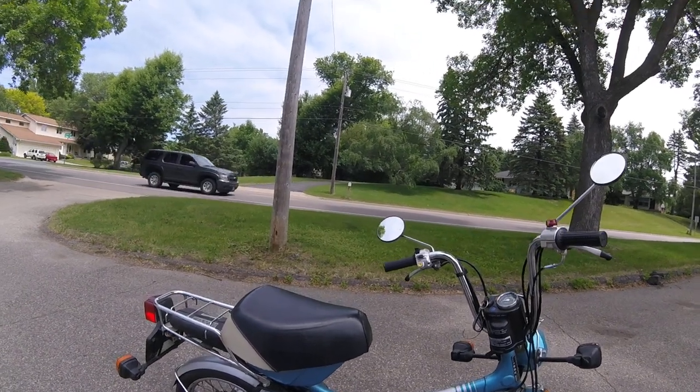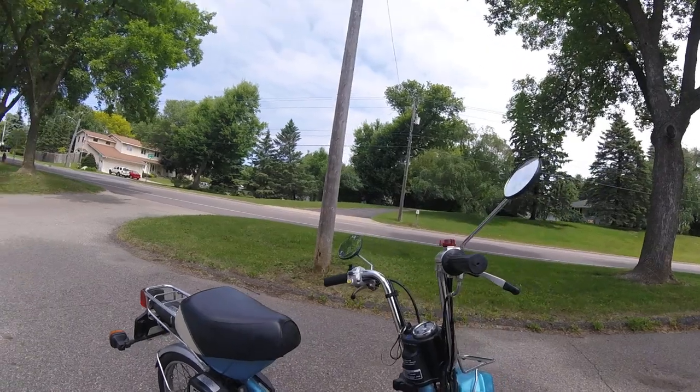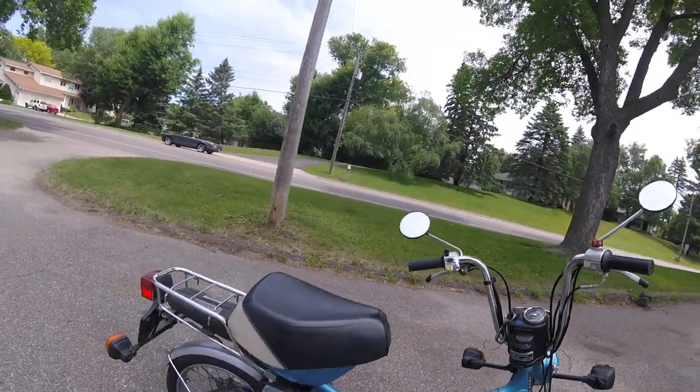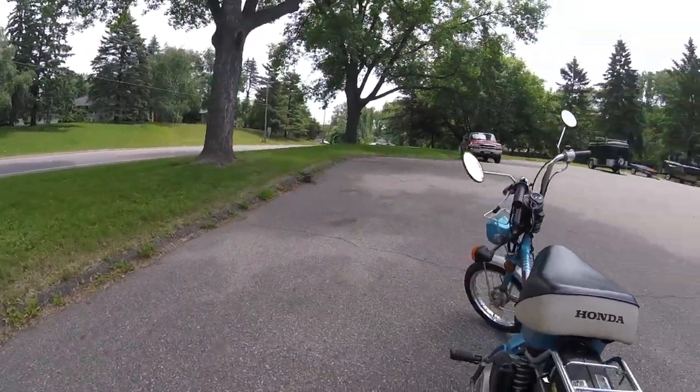Folks, today I'll be showing you my 1982 Honda Express NC50 moped. If you watch my other videos, I was selling a 1978 NC50 Honda.